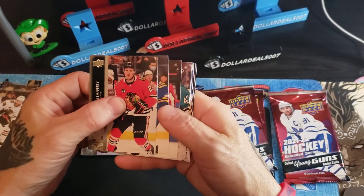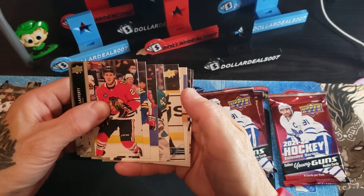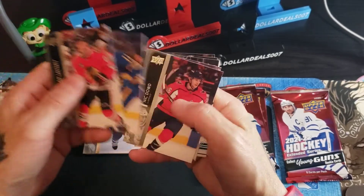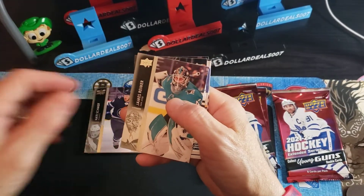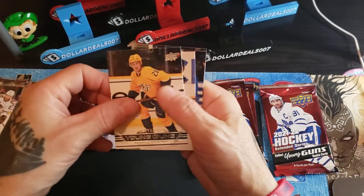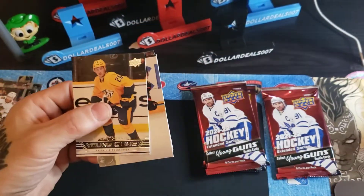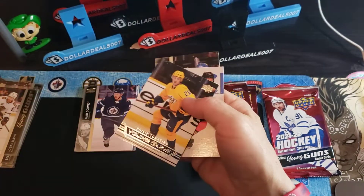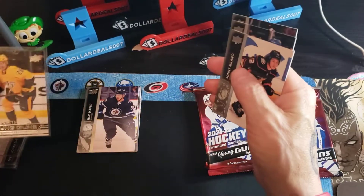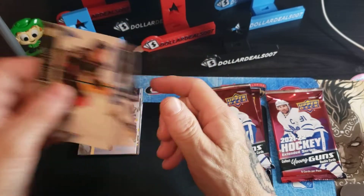Hockey season starts pretty soon — preseason at least. We got a Retro Young Guns coming up. Looks like Pittsburgh and Boston: Lafferty, Fyzik, Dowd, James Reimer — and no, sorry, Philip Tomasito of the Nashville Predators. It'd be nice to see an Easter egg of one of these Retro Young Guns. Milano, Krebs, and Grubauer.